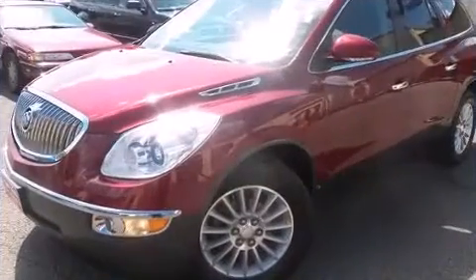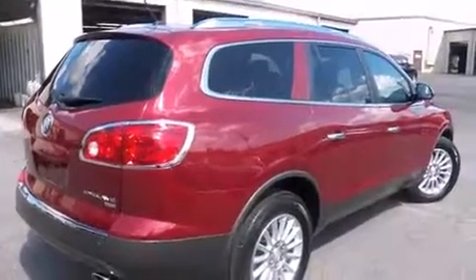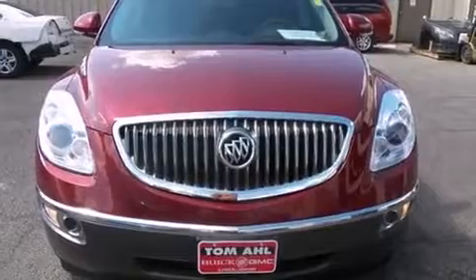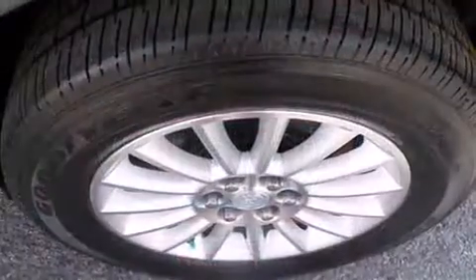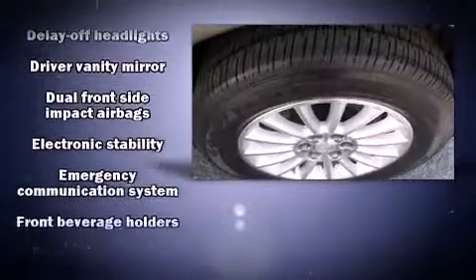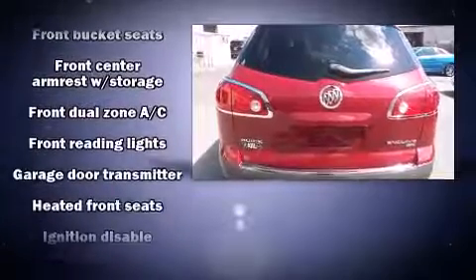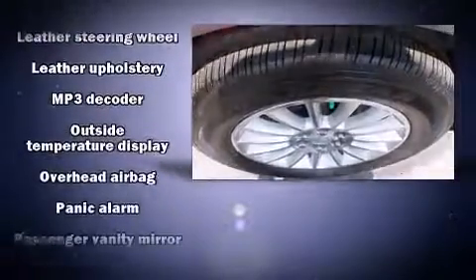Third row seats provide an even greater maximum passenger capacity. Passengers are protected by various safety and security features including dual front impact airbags, front side impact airbags, traction control, ignition disabling, and four-wheel disc brakes with ABS and electronic stability control, supplementing mechanical systems to maintain precise command of the roadway.